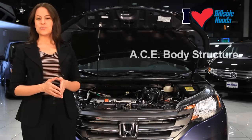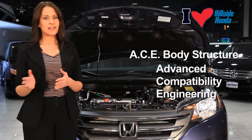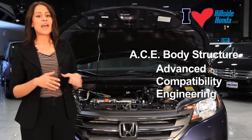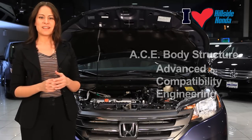This vehicle also has Honda's unique ACE body structure, which stands for Advanced Compatibility Engineering. What is really neat about this feature is that it will distribute the force of the impact around the side of the vehicle and away from the interior cabin, protecting you and your passengers in the event of an impact.